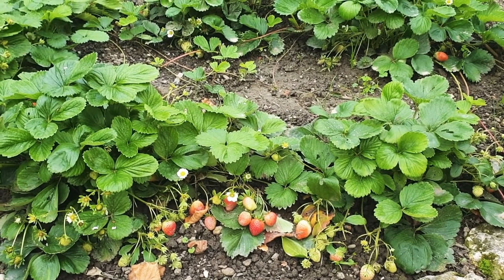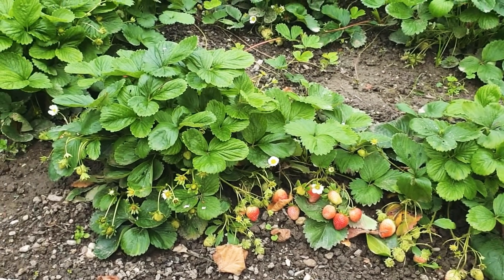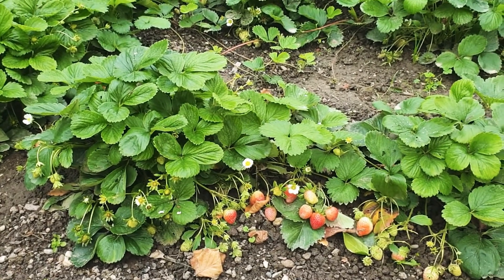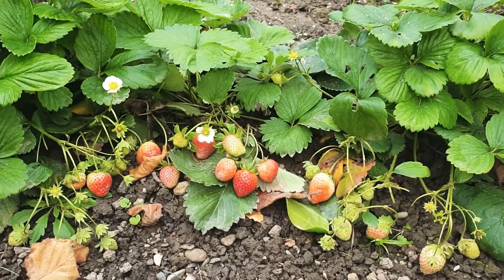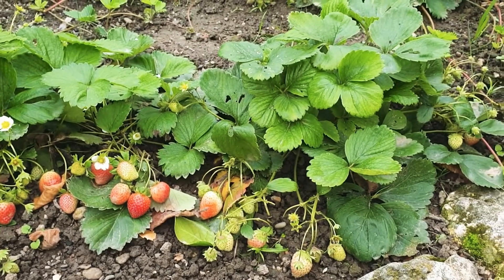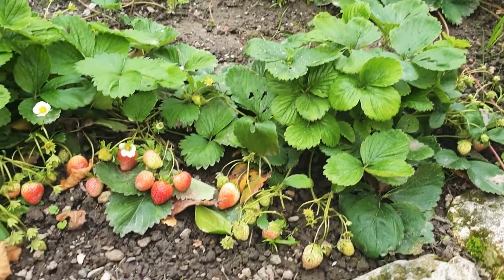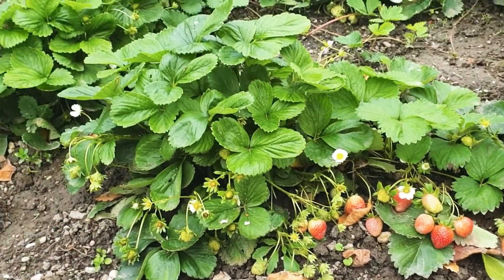So guys, this is our little garden. We have the strawberry — as you can see they are still producing a lot of flowers. There is one ready to harvest, I'm gonna harvest it tomorrow. The variety of this strawberry, we call it here in France 'vue', so that's the vue variety.